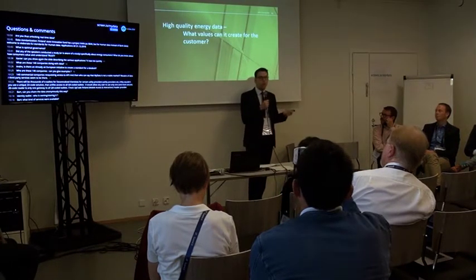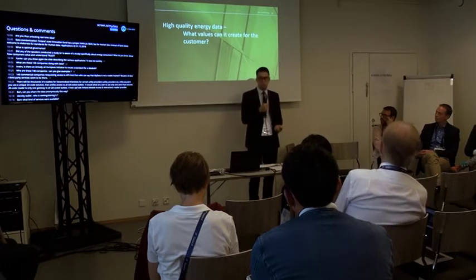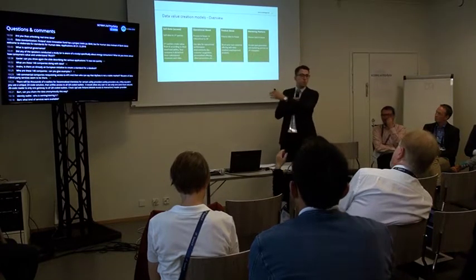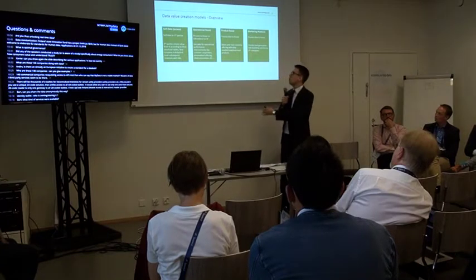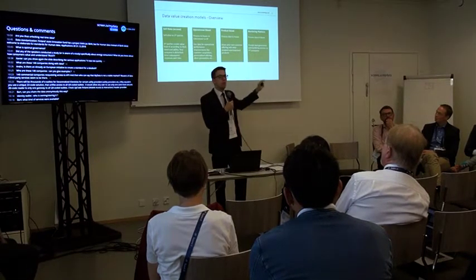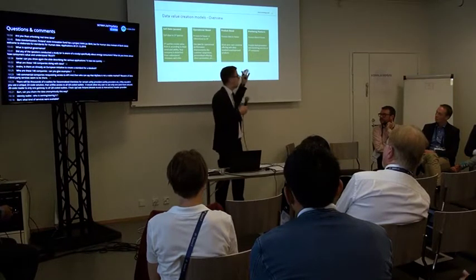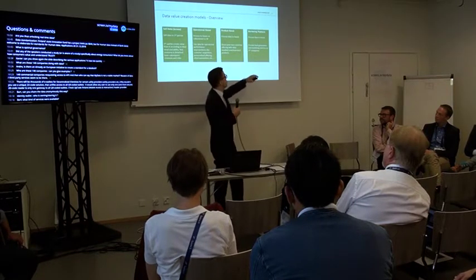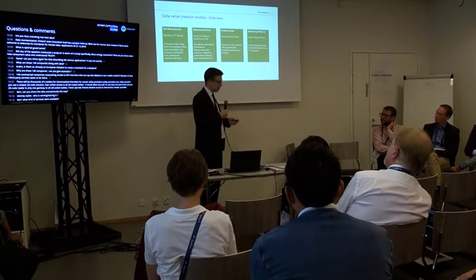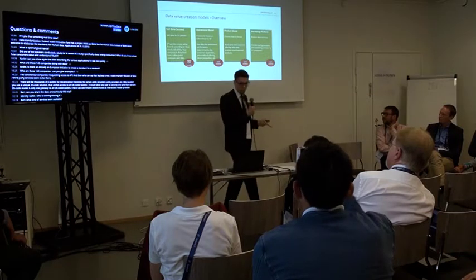Now that we have this high-quality energy data and the business case still makes sense after GDPR compliance, what kind of value can we create from high-resolution energy data? The standard business models in energy are fourfold: flat-out sell the data; use the data inside your own company to give it an operational boost; use the data to improve your product or offering for consumers; or provide something like a marketing platform, forms of ads. Those are the four standard basic data-driven business models — how companies like Google create value from data: collect a lot of data from the consumer and provide targeted ads.